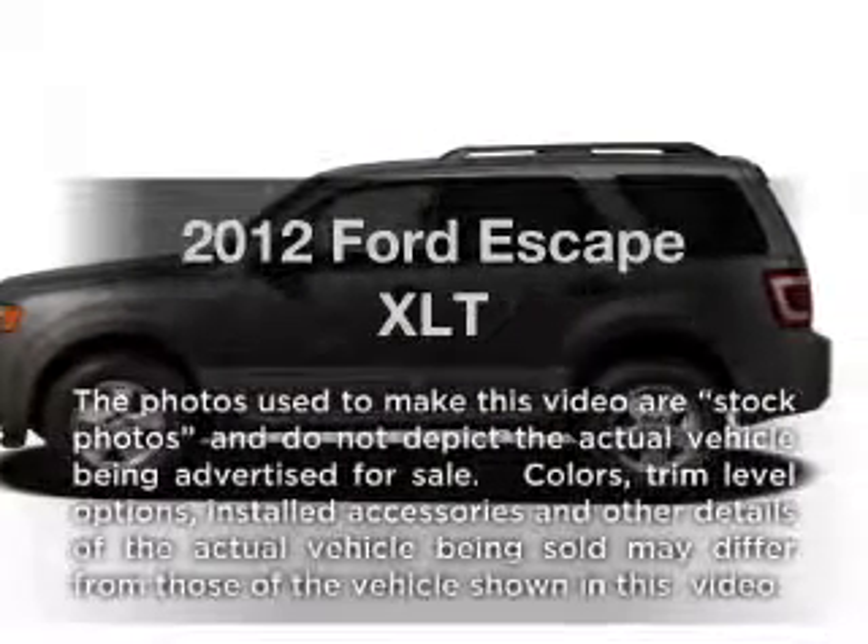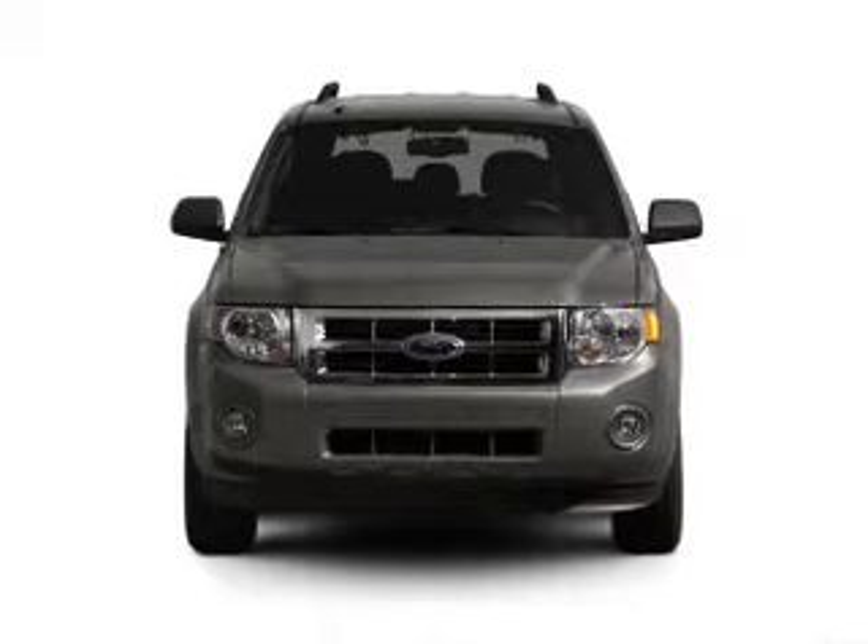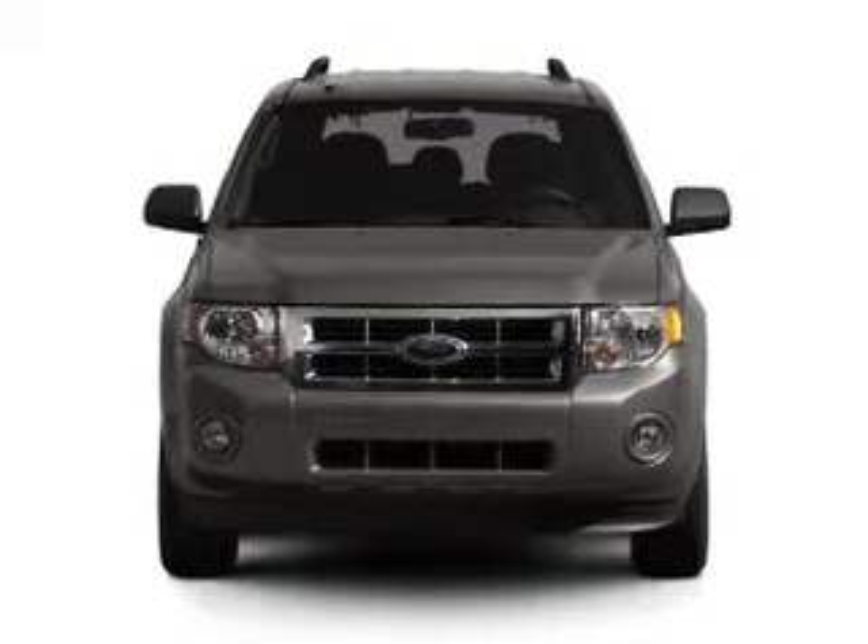Introducing the 2012 Ford Escape. This is the set of wheels you've been looking for, with a solid six cylinder engine that responds smoothly to its six speed automatic transmission.